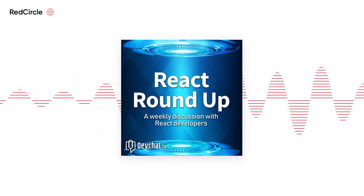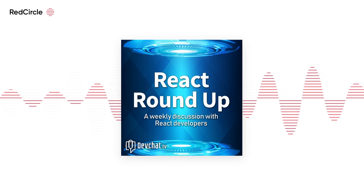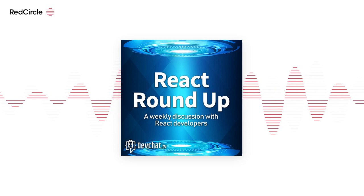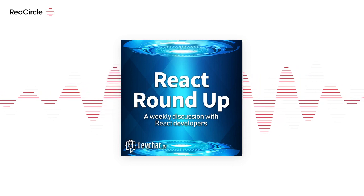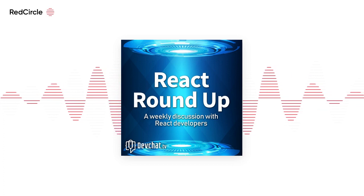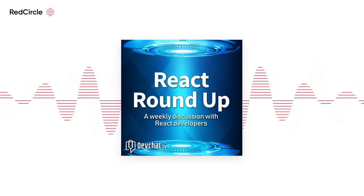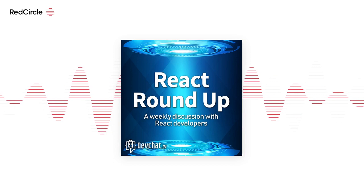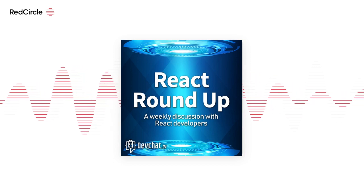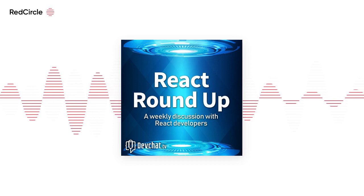Hey everybody, welcome to another episode of React Roundup. This week on our panel we have Nader David, Justin Bennett — mic issues, mic issues — Lucas Heiss, and Dave Sedia. Dave, you're a new panelist; want to remind people who you are real quick?